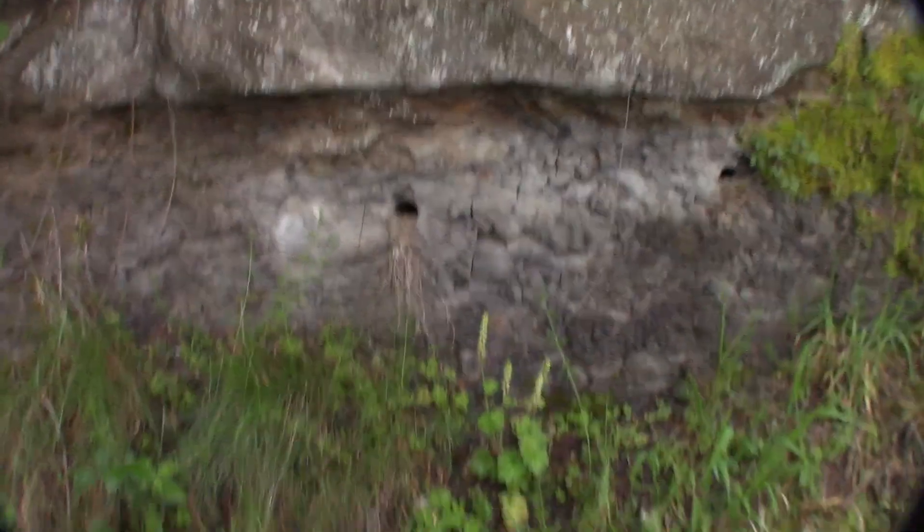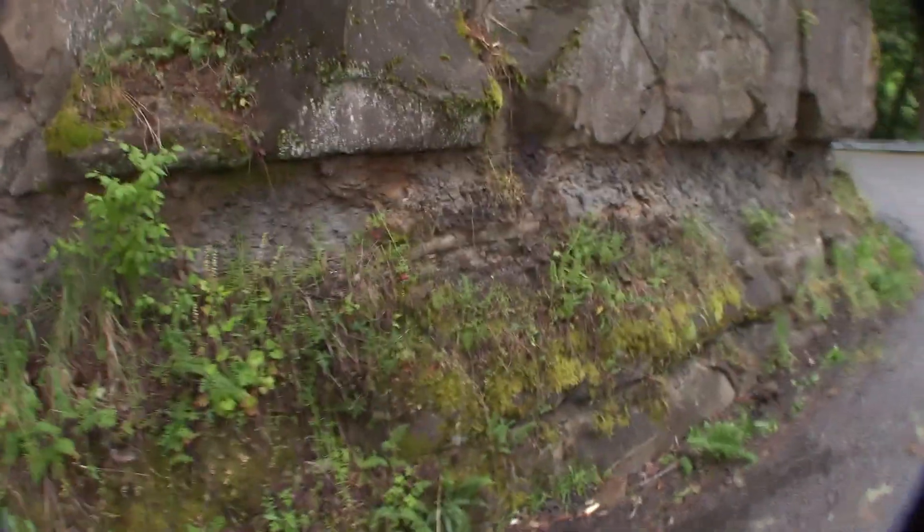Oh, they're drill marks — when they drilled this and shot the corner with dynamite, that's what that is, I'd imagine. But anyway, this is something else — look at this. This is something else.